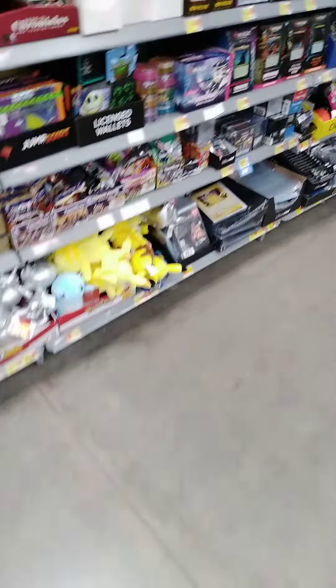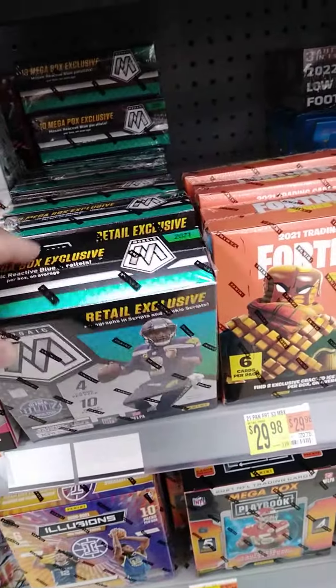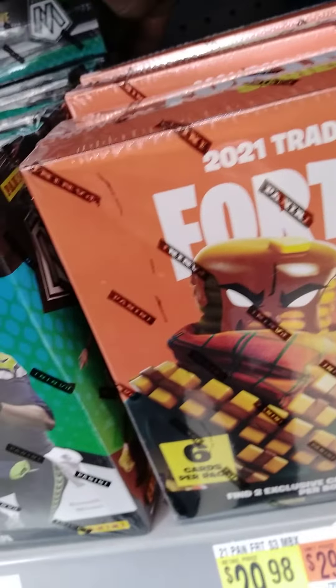All right guys, this is JT coming back. Just gonna come to the local Walmart and see what they had, and as you can see they have fully restocked, even to the point where you have a lot of these.